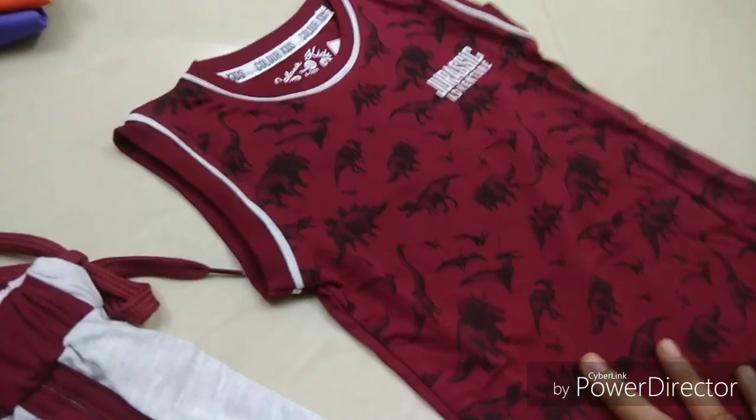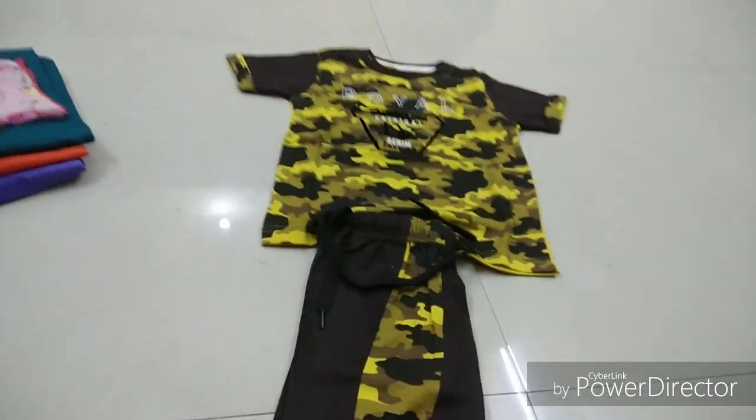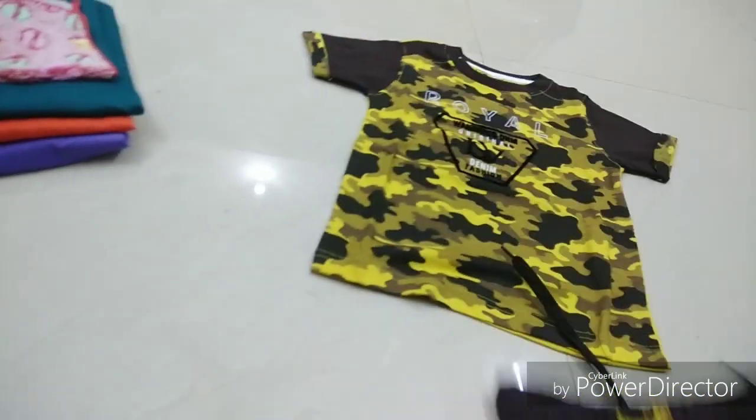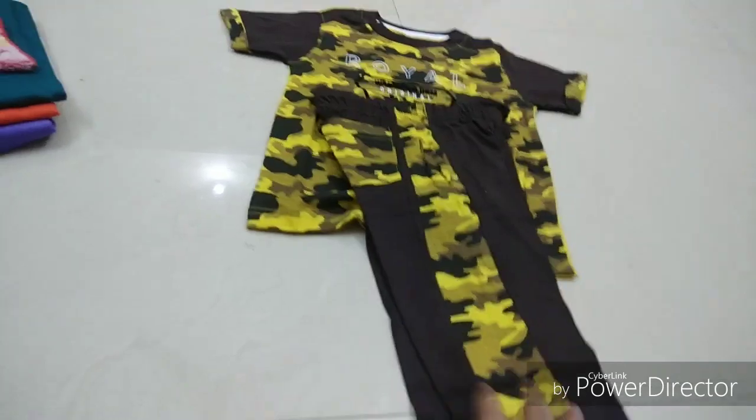This is a 3/4 sleeveless T-shirt. The color is completely red and completely yellow. This is the 3/4 style, priced at around 300. It is a 2-set.